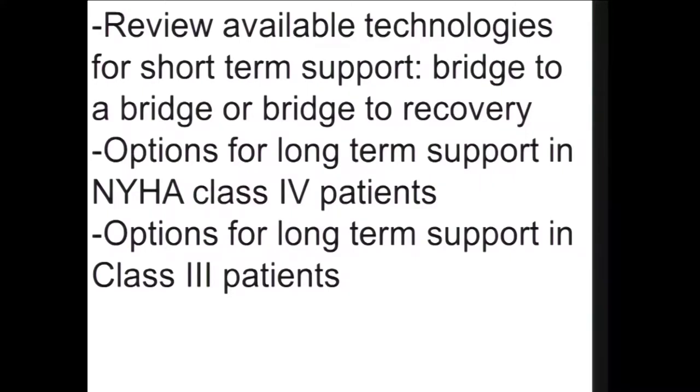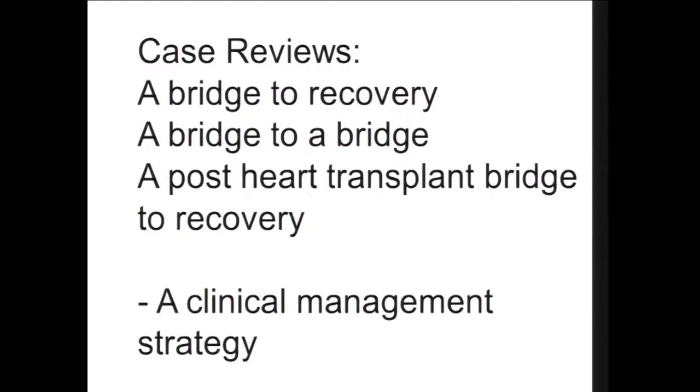I'm going to review available technologies for short-term support for bridge-to-bridge or bridge-to-recovery, options for long-term support in Class 4 patients, and options for long-term support in Class 3 patients. A lot of what I'm going to talk about is either not FDA-approved yet in the U.S. or is not approved for the indications I might be discussing. I'm also going to try and get to some case reviews and discuss a clinical management strategy for choosing devices.